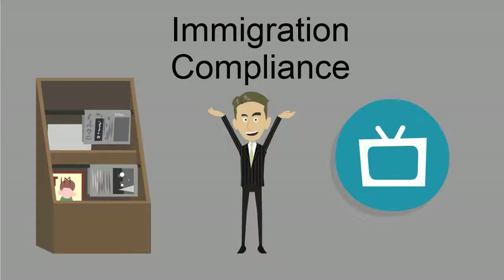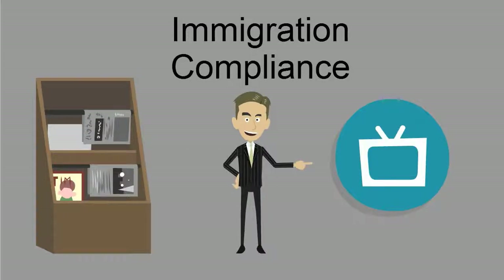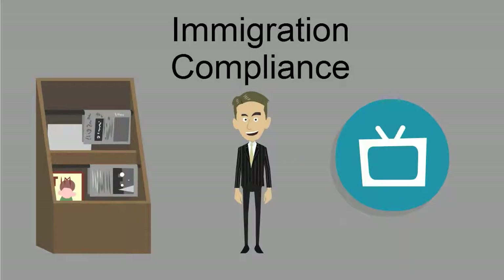In this HR training video, we will be discussing immigration compliance. It seems like the topic is constantly coming up in newsstand headlines and on TV. Of course, everyone has an opinion on the matter, but in this video we will focus on the facts.